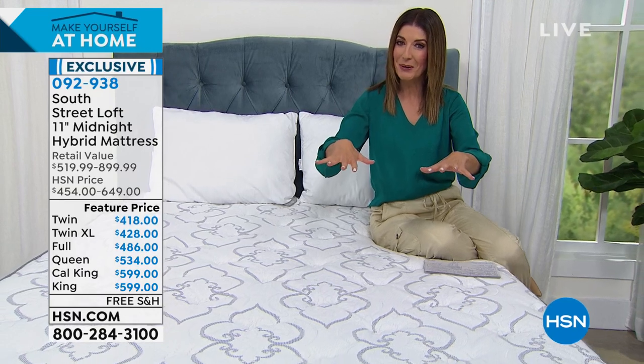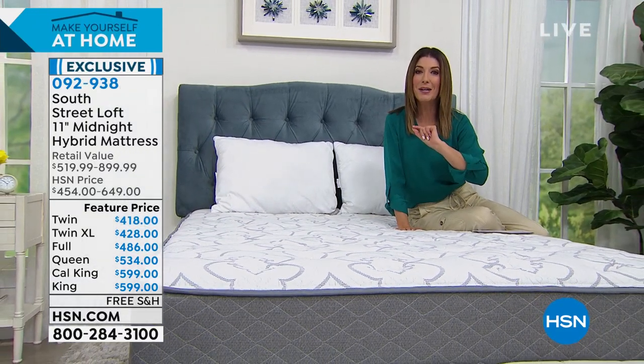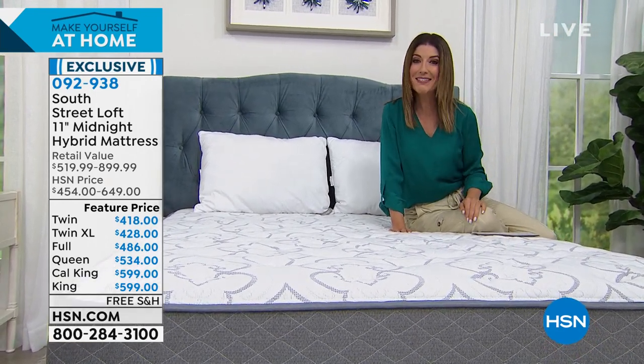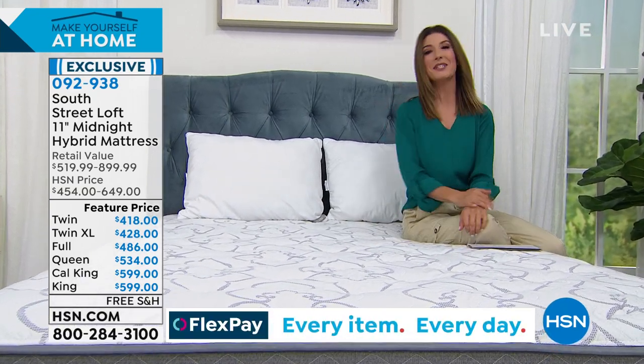It's such incredible, high-tech, cutting-edge technology that they can actually fold it, put it in a box, so you don't have to worry about a delivery person coming into your home to set up your new mattress. It comes delivered just like everything else you've been ordering over the last year. You can watch our presentation and we'll answer all your questions — like, wait, a mattress in a box? Can it really be that good, that comfortable? We'll show you how easy it is to set up.